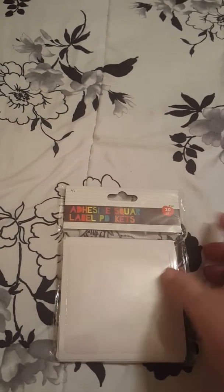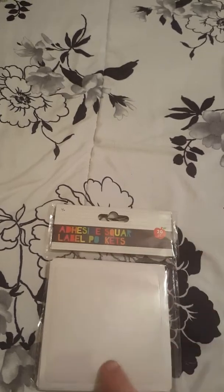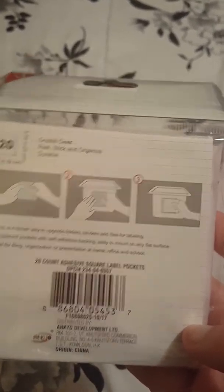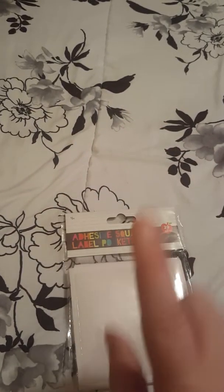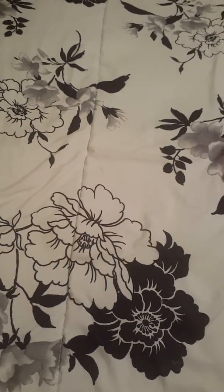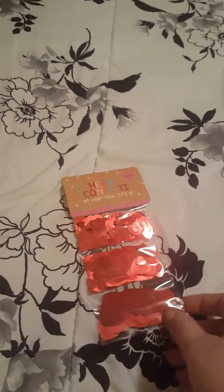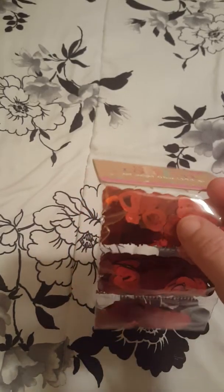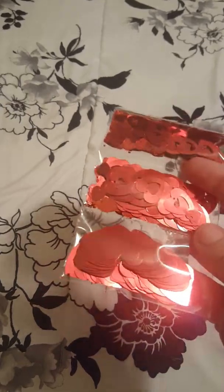Right now they also have a lot of their back-to-school and teacher stuff out, so I picked up some of these adhesive square label pockets — 20-count. These are really nice to add onto any kind of binder you want to label, and a lot of people make shakers out of these. Speaking of shakers, they have this confetti set with little hearts that have the center cut out, some bigger ones, some little tiny hearts, and then some great big hearts.